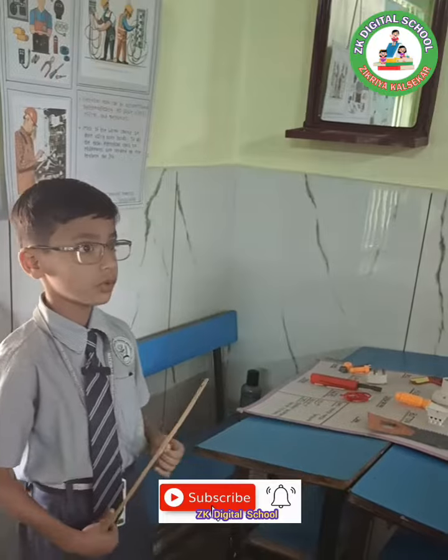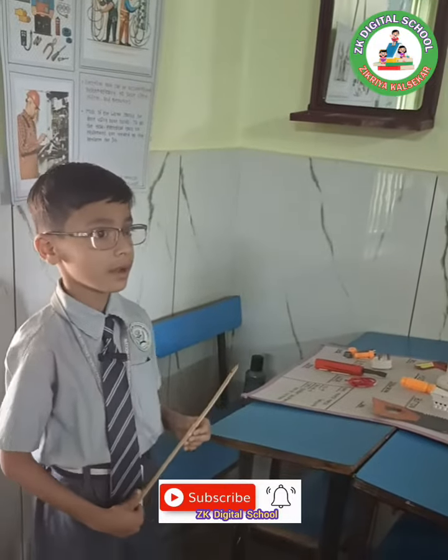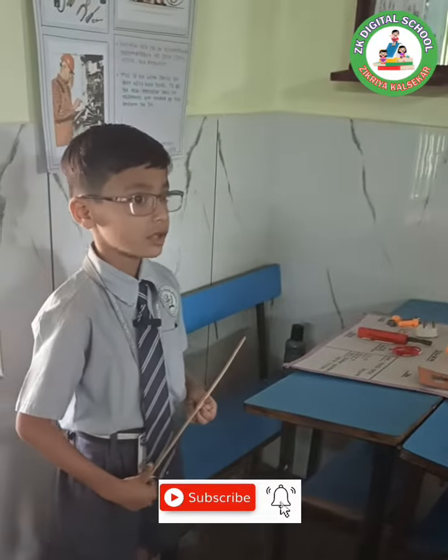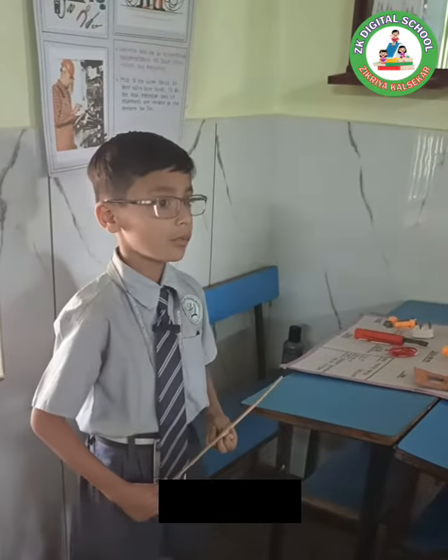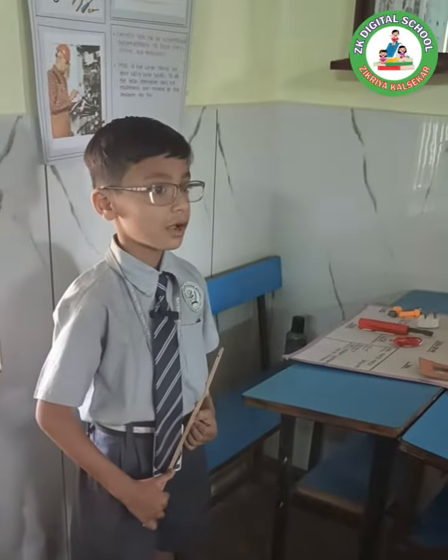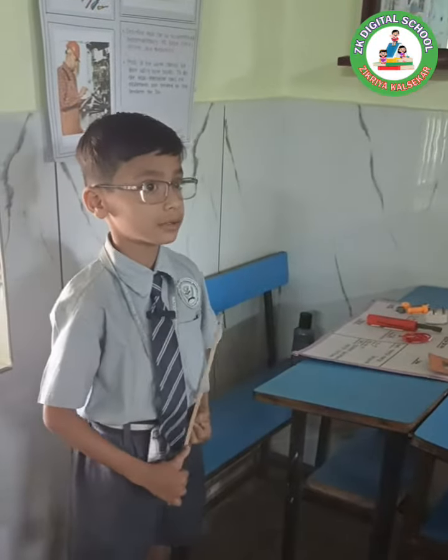Electrician do electrical wiring repair in our home. Installation of things used in home like TV, fridge, washing machine, cooler, fan, etc. It is used by an electrician only.